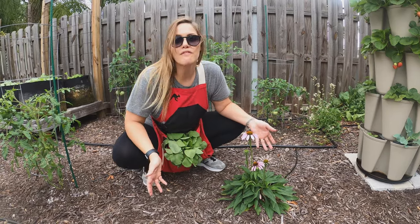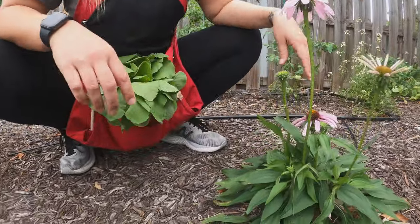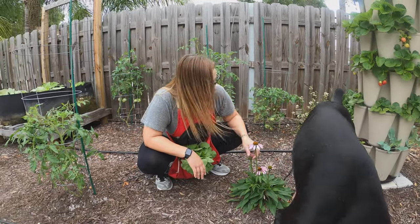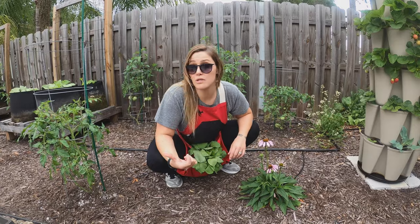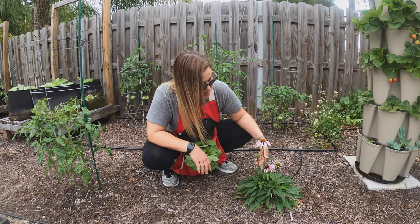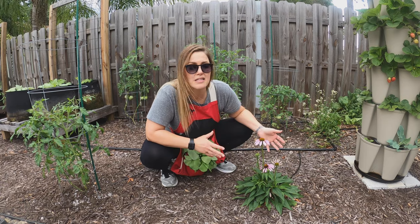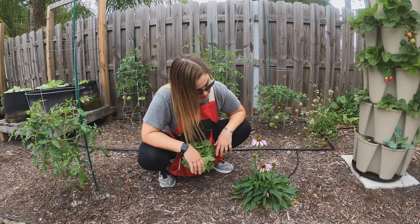Over here we've got my echinacea coming back this season — I had three along here in a row and lost two of them, partly from the dogs chewing them up. I did save echinacea seeds last year, did a germination test, planted three, and got one that's doing really well. I'll plant that out once it's more established and germinate a few more to fill the spaces. These are wonderful for pollinators — the blooms last three to five weeks and you can use the roots for tea.